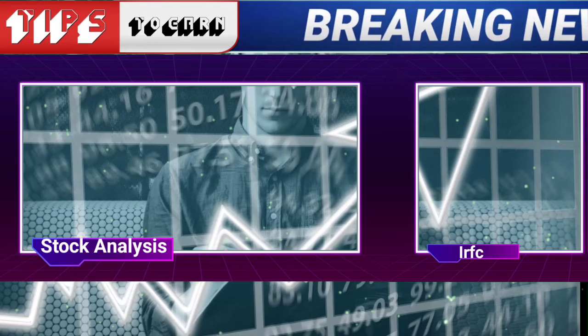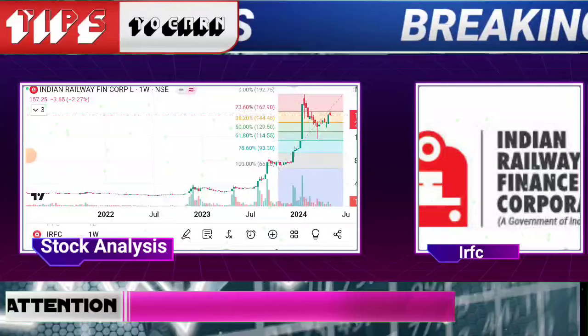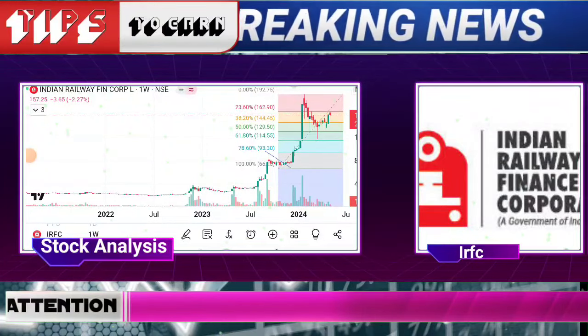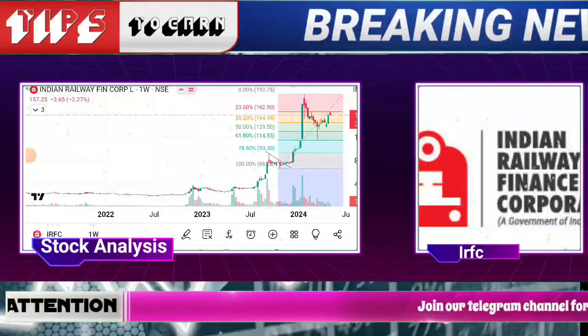Let me show you on the IRFC counter, because last week we saw that all of the railway-related counters had a good action, a good rebound. IRFC is up 4% here.